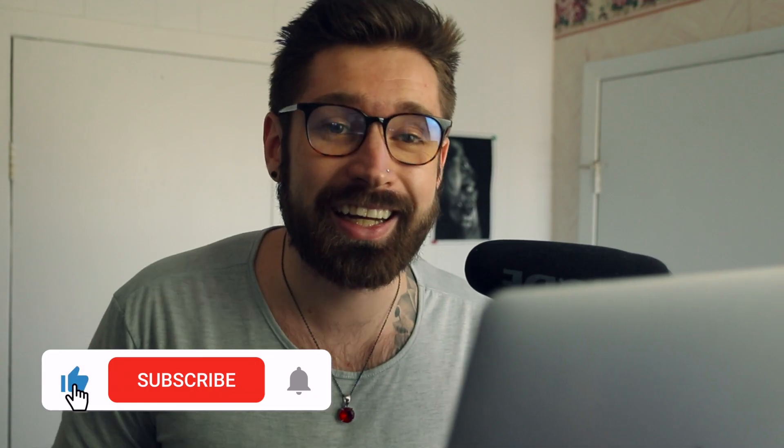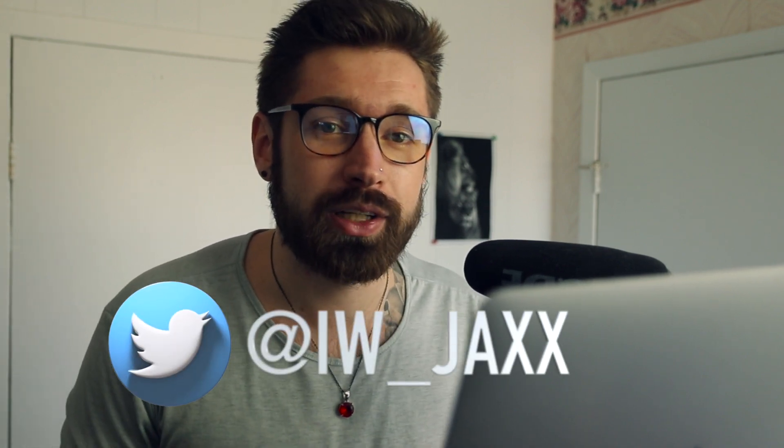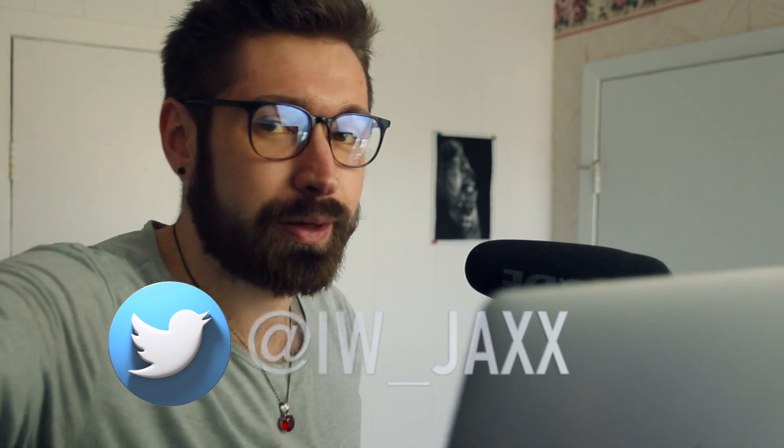That's it for this one. If you got any value, smash that like button, subscribe, turn on notifications if you're new. You can follow me on Instagram and Twitter, check out the Discord and Patreon — links in the bio. See you in the next one, much love, take care.